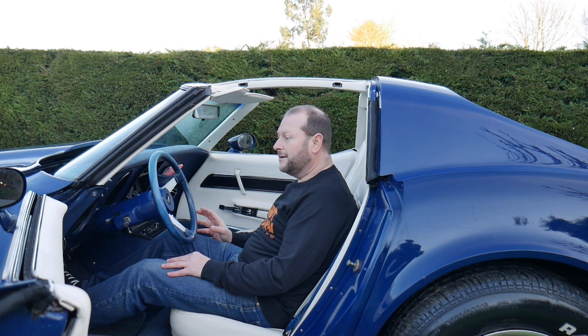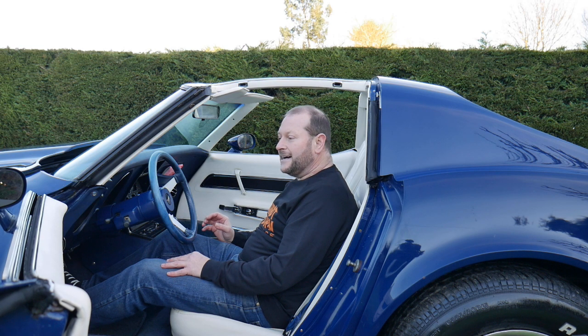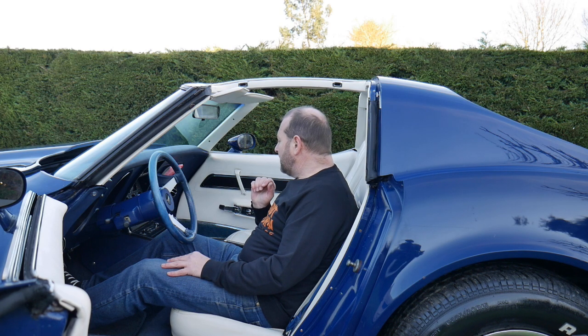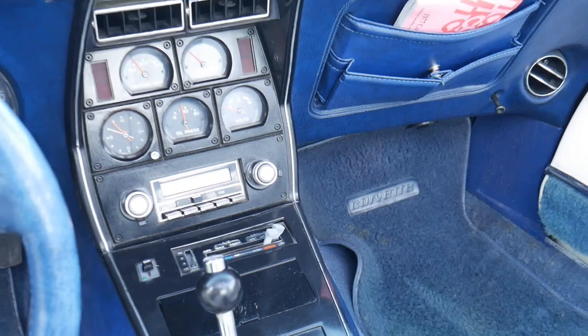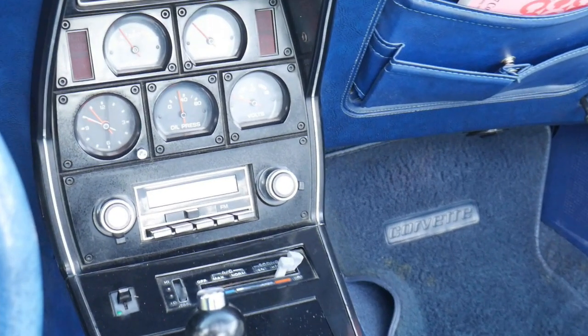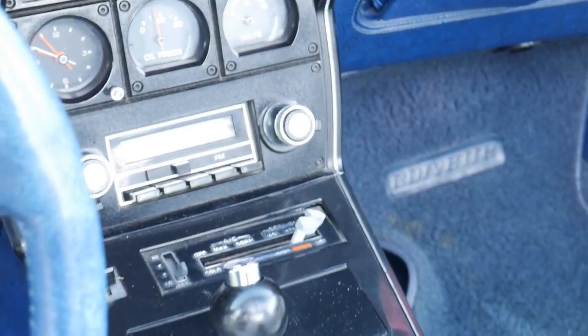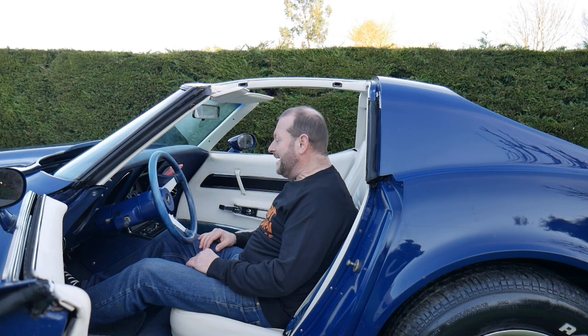Everything in this car seems to work, which when you consider this is 1977 — 43 years ago now — it's a long time. We've got a good array of dials in the middle here: water temperature, fuel gauge, and a voltmeter. I never believe the fuel gauge on these cars, they're never accurate. The only advantage is that the opening for the fuel cap is so big that you can just undo it and have a look in the tank to see how much fuel you've got.